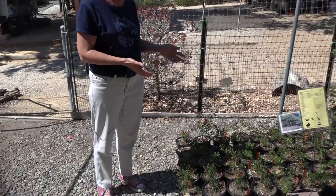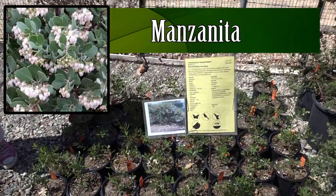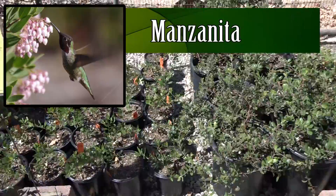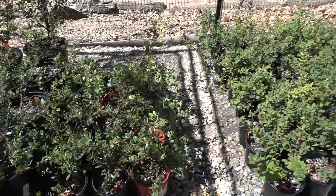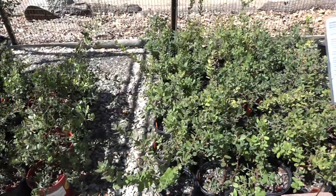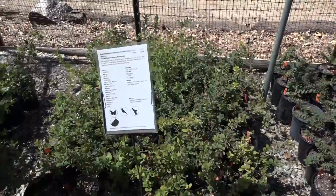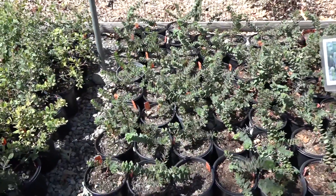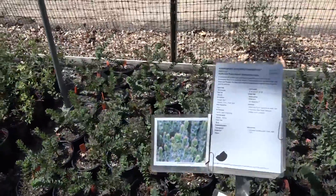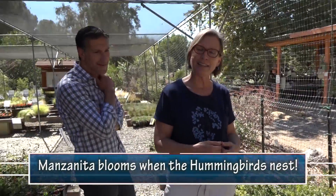Here in this aisle we have just a small sampling of California's many types of manzanitas. These make bunches of white flowers in the winter and spring that hummingbirds need to feed their babies — hummingbird babies are too small to eat a caterpillar, so the parents feed them the small insects that live in the manzanita flowers. There's a beautiful fact about the co-evolution of hummingbirds with the manzanita: it blooms exactly at the time that hummingbirds nest.